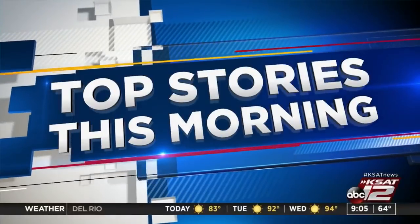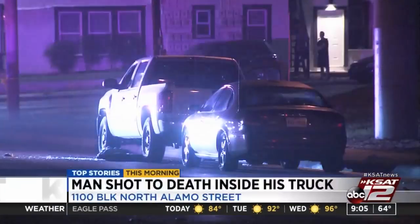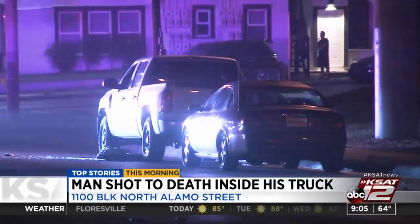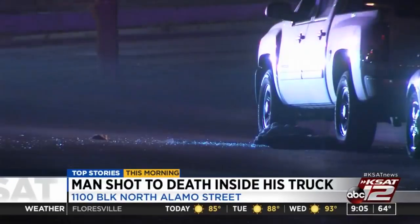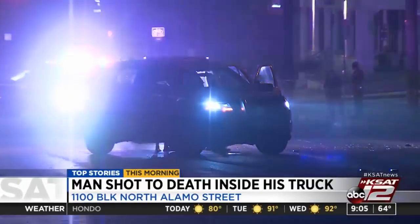Top stories we're following today here at KSAT 12: We're still waiting to learn the name of a man killed overnight in a shooting. Police say the shooting happened just before 3 this morning, downtown in the 1100 block of North Alamo. According to police, two men in masks walked up to the truck, pulled out a gun, and shot the man inside. The man was found unresponsive when EMS arrived and was taken to a nearby hospital. Police are still looking for the suspects and a possible motive.